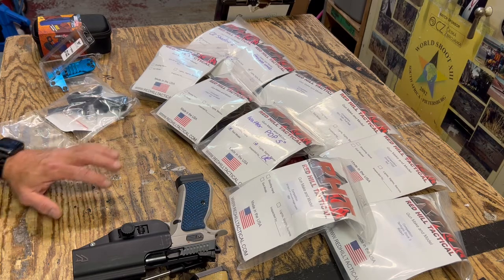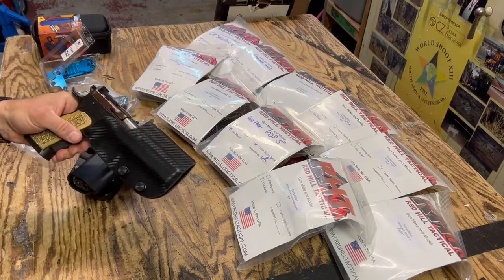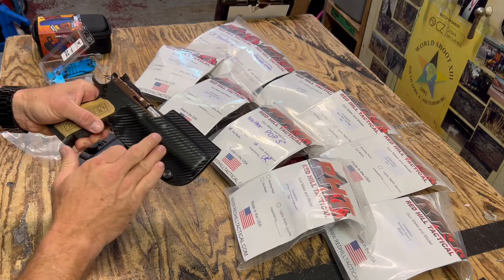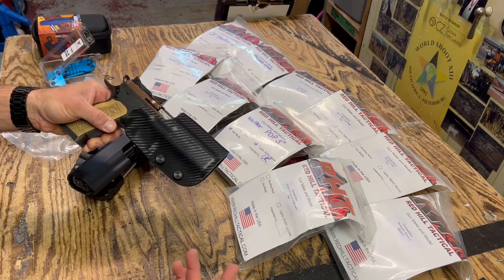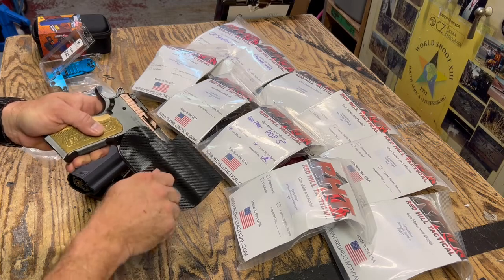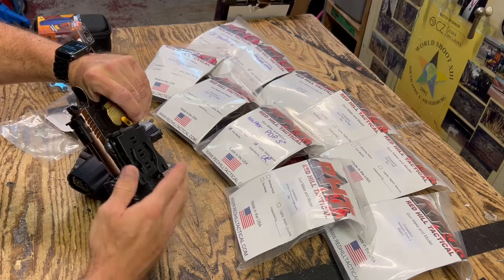The Red Hill Tactical Holsters are the highest quality Kydex holsters you can find. They all come in black carbon fiber — that's how we stock them, but we can order them in other colors for you, it just might take a little while. They all have two nice adjustment screws for your tension, and they all come with the Tec-Lock style hanger.